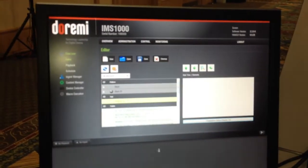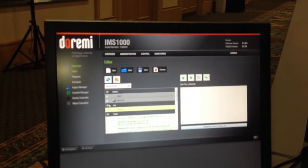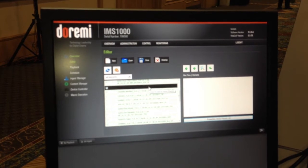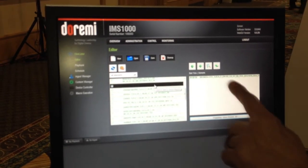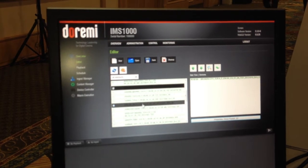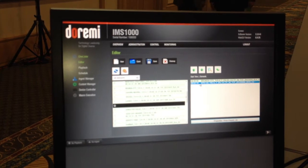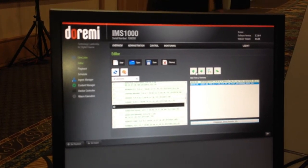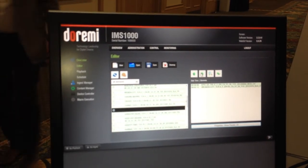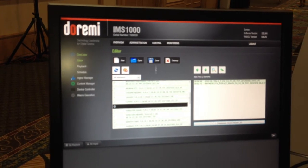Let me show you the interface. We're in the editor right now — this is where you build your show playlists. I just click on it and it shows up over here; this is the beginning of creating a playlist. Just clicking to add items. And then if you need to change the order, you highlight it, click, and move it up or down as needed. When you're ready, you save it.